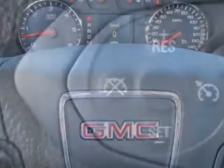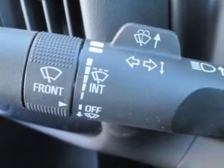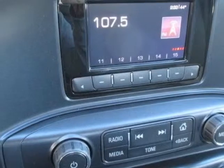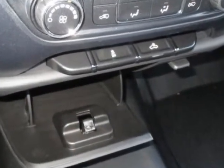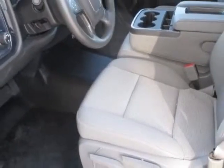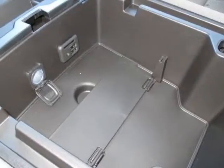Additional options for this vehicle include the Work Truck Preferred Equipment Group, GVWR 6,500 pounds (2,948 kg), federal emissions requirements, Summit White exterior, Jet Black/Dark Ash cloth seat trim, 4.3L EcoTec3 engine with Active Fuel Management, six-speed electronically controlled automatic transmission, Sierra Appearance Package, and trailering equipment.